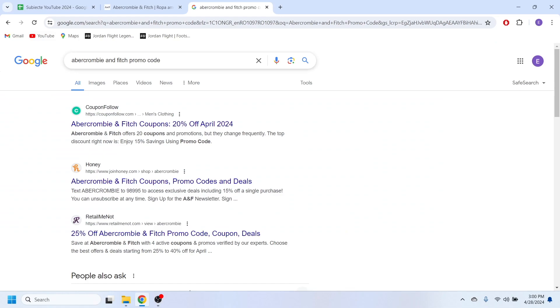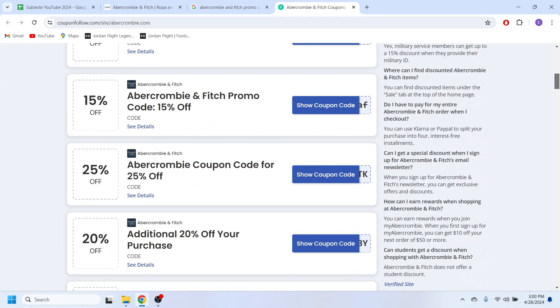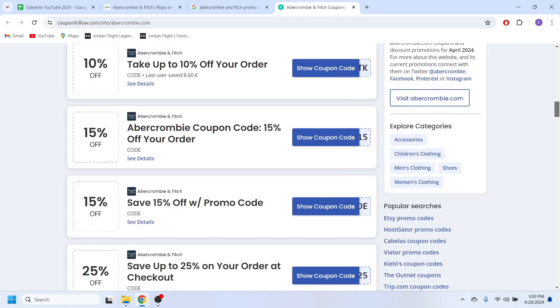In order to do this, go to your web browser — you can do that on your mobile phone and also on your computer — and search for 'Abercrombie and Fitch promo code'. You should be able to see this website right here, which is couponfollow.com.